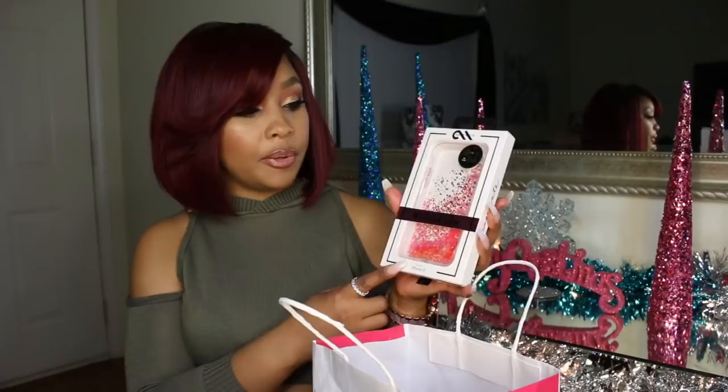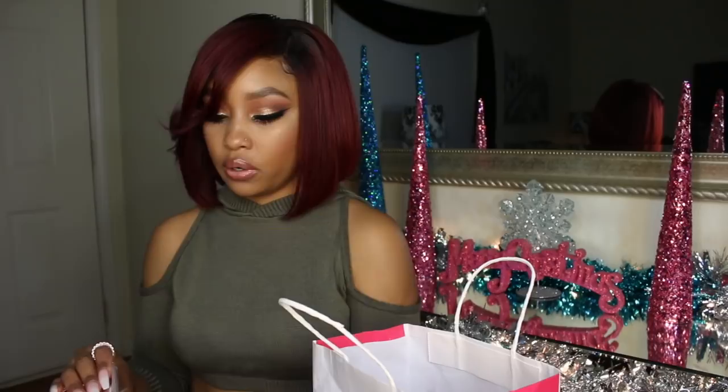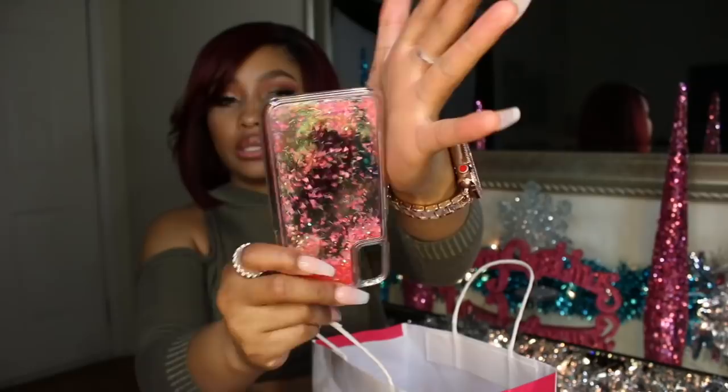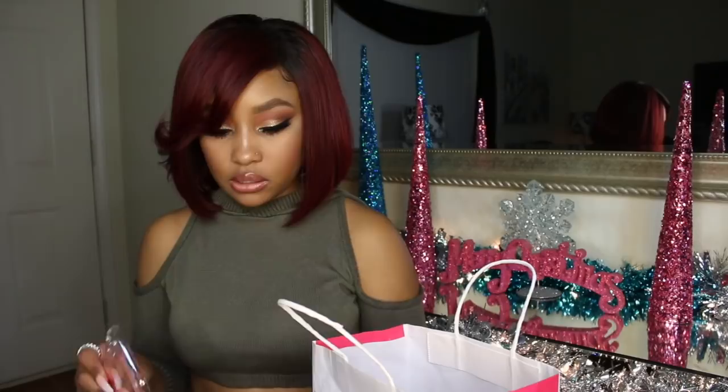I also picked up another one by Casemate from T-Mobile that I haven't used at all. These more expensive store cases come with a bumper to help protect your phone. This one is also a waterfall case but it's a glow-in-the-dark one with pink and yellow, and I just thought it was cool that it glows in the dark. I haven't actually tried it out yet, and I probably really didn't need it, but I love pink so I couldn't pass it up.